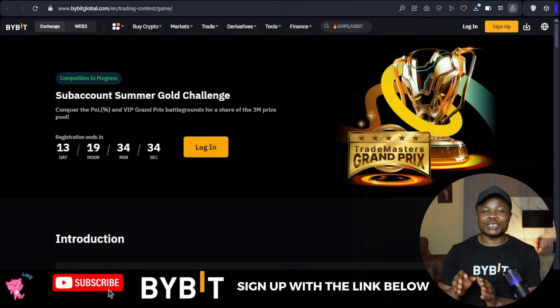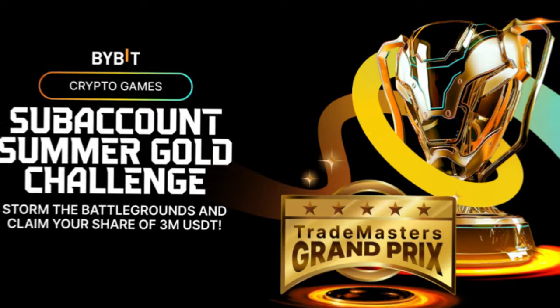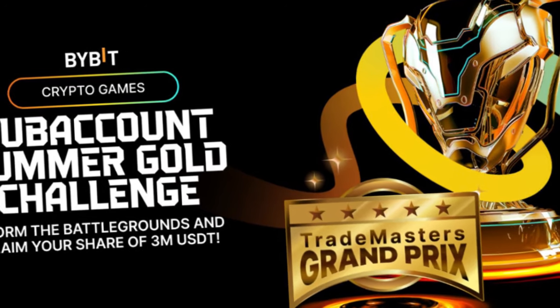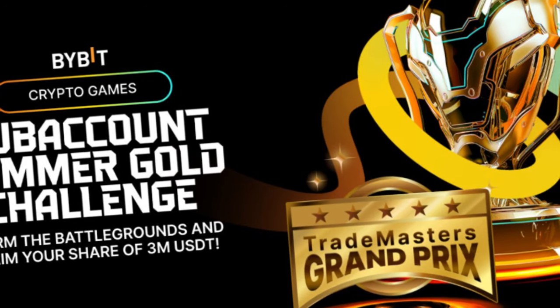Hello guys and welcome back to this video. In today's video tutorial I bring you another exciting Bybit campaign where you stand a chance to share in a three million dollar prize pool that Bybit is giving away.